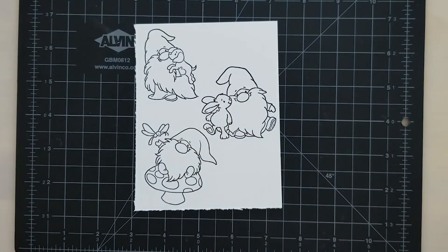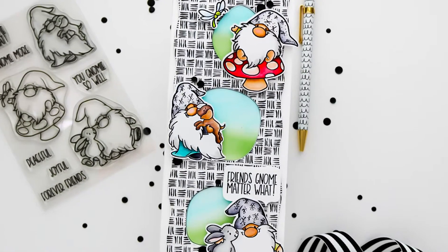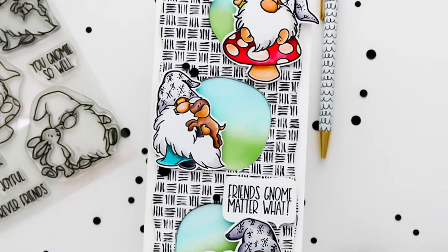Now I have a sample for you using all three of the cuties and the new thatched slimline embossing folder. I hope you found this reveal helpful!